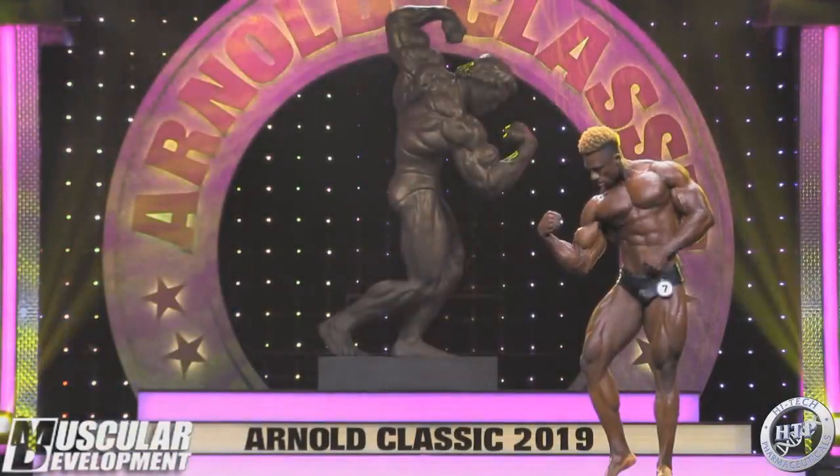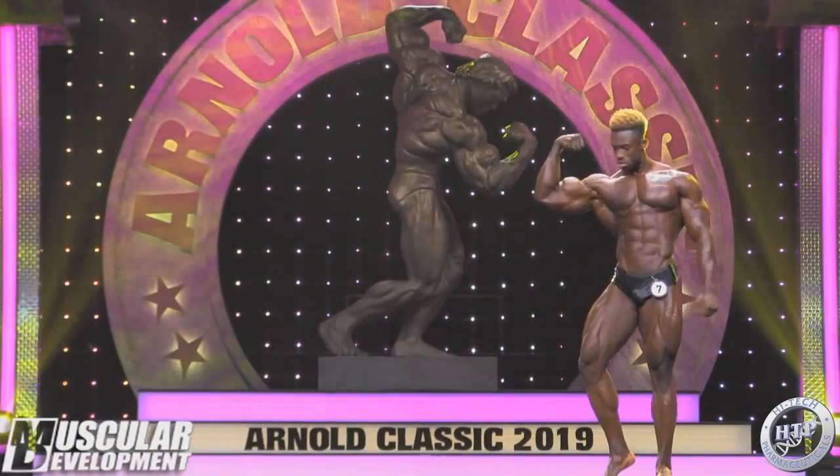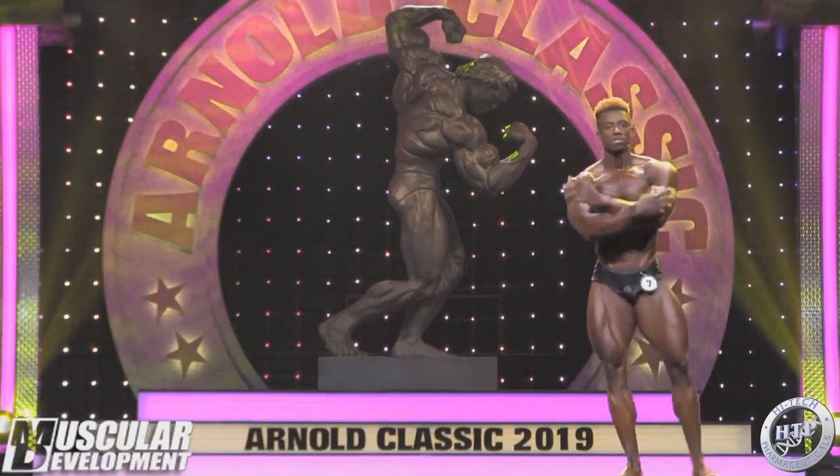Alright guys, Evan here with another video covering Iron Classic 2019, and this video is gonna be only about Steve Lorius.